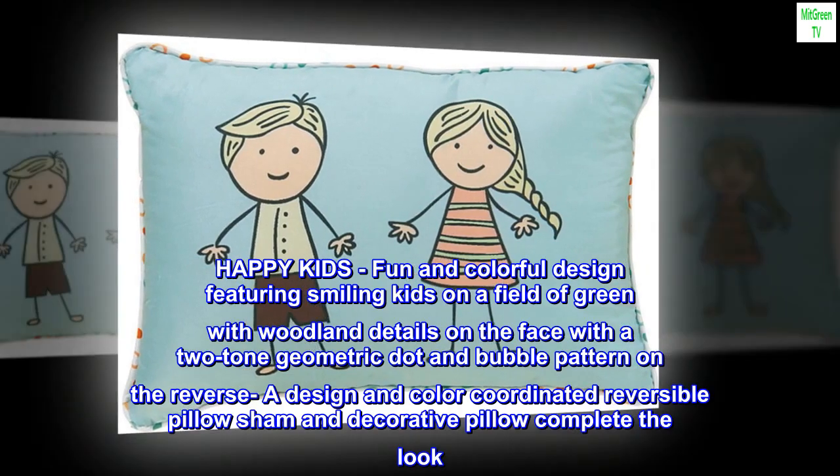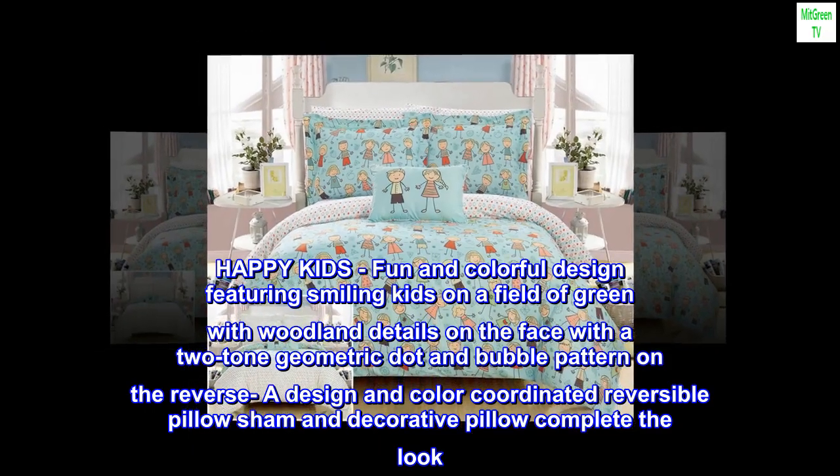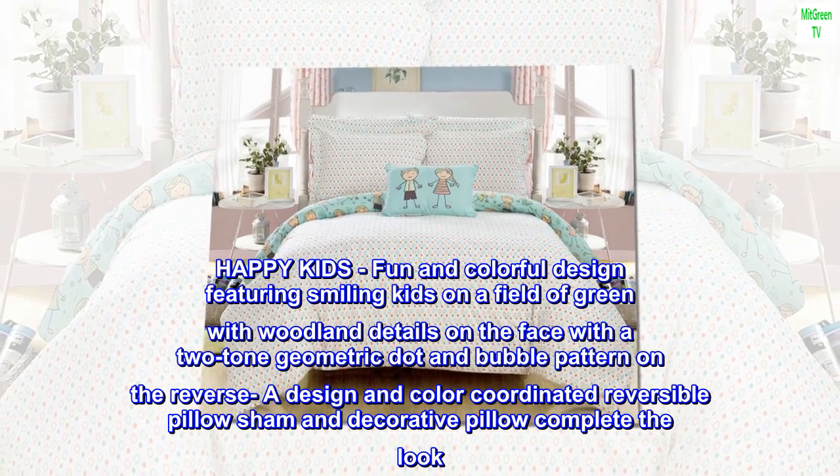Happy kids fun and colorful design featuring smiling kids on a field of green with woodland details on the face, with a two-tone geometric dot and bubble pattern on the reverse. A design and color coordinated reversible pillow sham and decorative pillow complete the look.